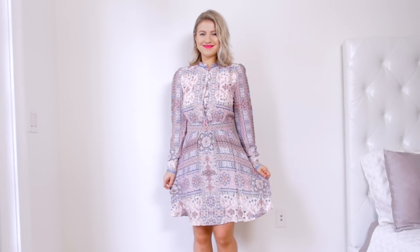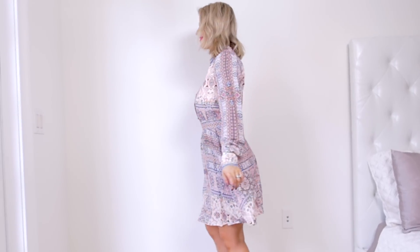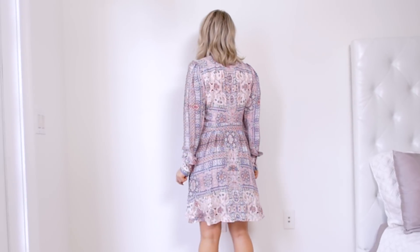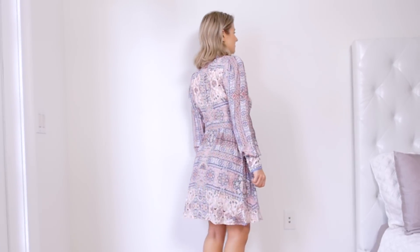Would I recommend this dress? Yes, but only if you're looking for a dress for a special occasion or event. I don't think this dress is for an everyday look — with the long sleeves, the buttons, and the longer length. I think it's definitely for a special event. For a wedding it would be perfect. It's definitely very beautiful and it feels so good.